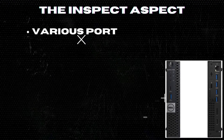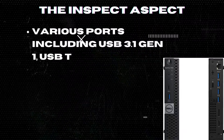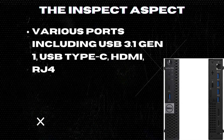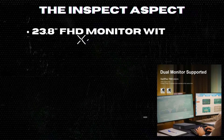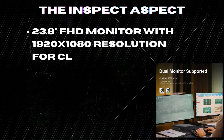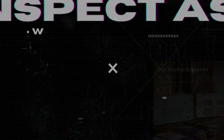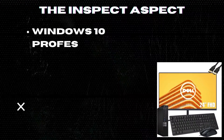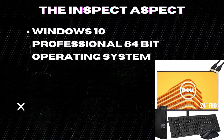Various ports including USB 3.1 Gen 1, USB Type-C, HDMI, RJ45, and DisplayPort for easy connectivity. 23.8-inch FHD monitor with 1920x1080 resolution for clear and sharp picture quality. Windows 10 Professional 64-bit operating system for strong security, reliable performance, and efficient work tools.